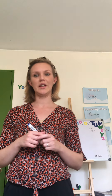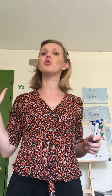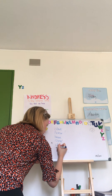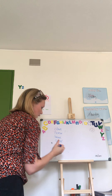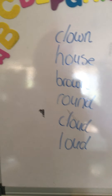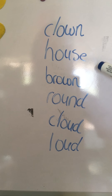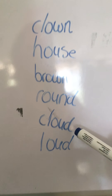The next word is 'round.' Round is a form — it's not a square, but it is round, like a circle. Then the next word is 'cloud.' A cloud is in the sky. Sometimes it's sunny, sometimes it's cloudy, and when it's cloudy there are clouds in the sky.